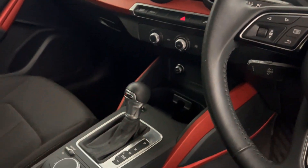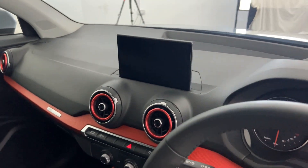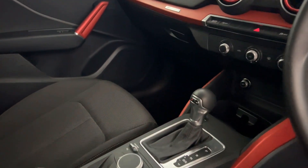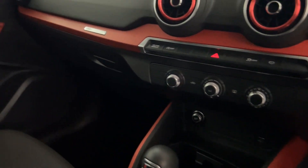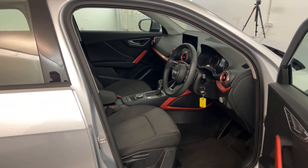S-tronic gearbox with flappy paddles, and you've got your multimedia screen up there with sat nav, DAB radio, and Bluetooth. Heater controls are on there as well. And there we have it — the 2020 Audi Q2.